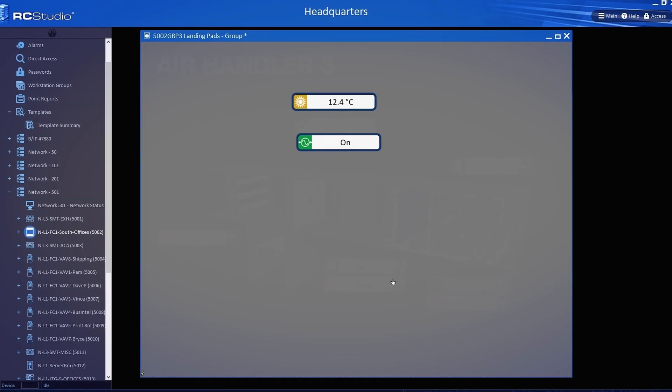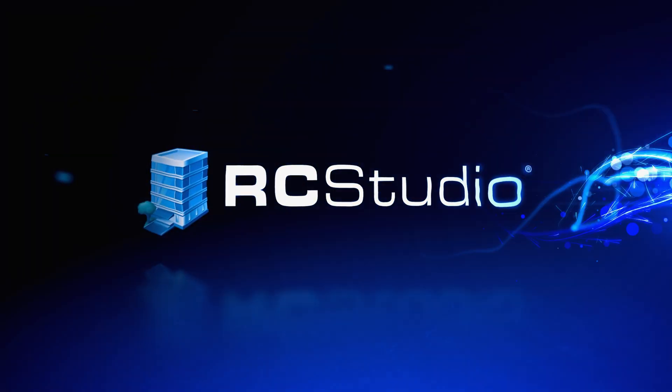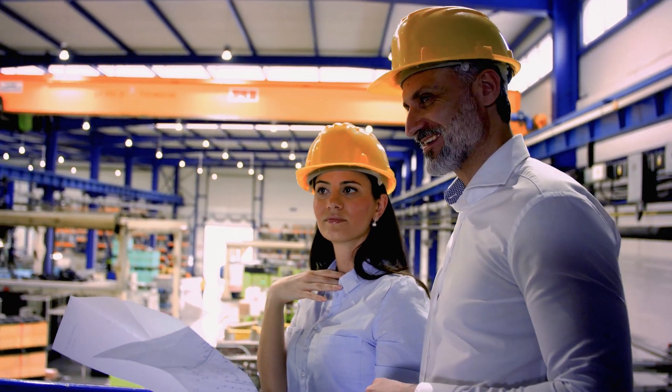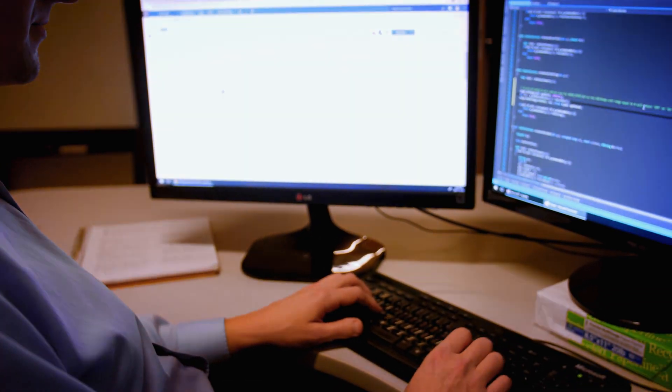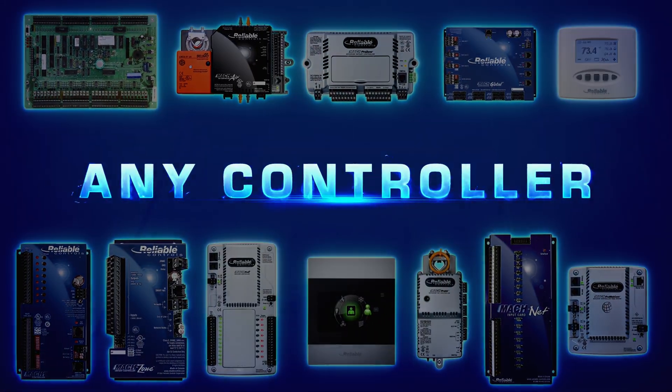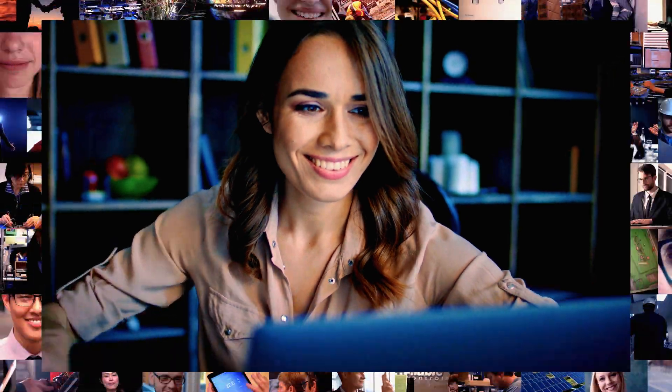Simple to learn, but extremely powerful when mastered. RC Studio will have you expressing your engineering creativity in no time. One tool. One language. For any controller. Designed for generations to come.